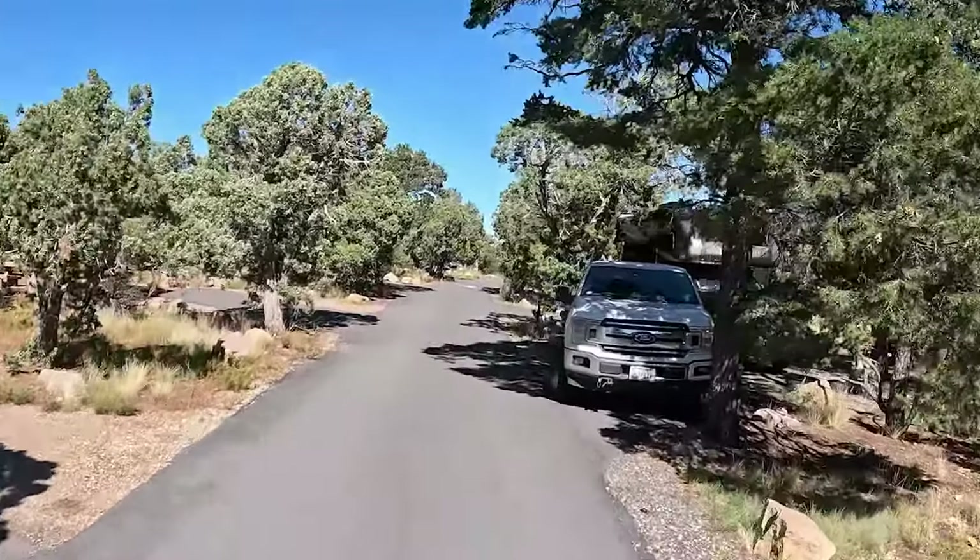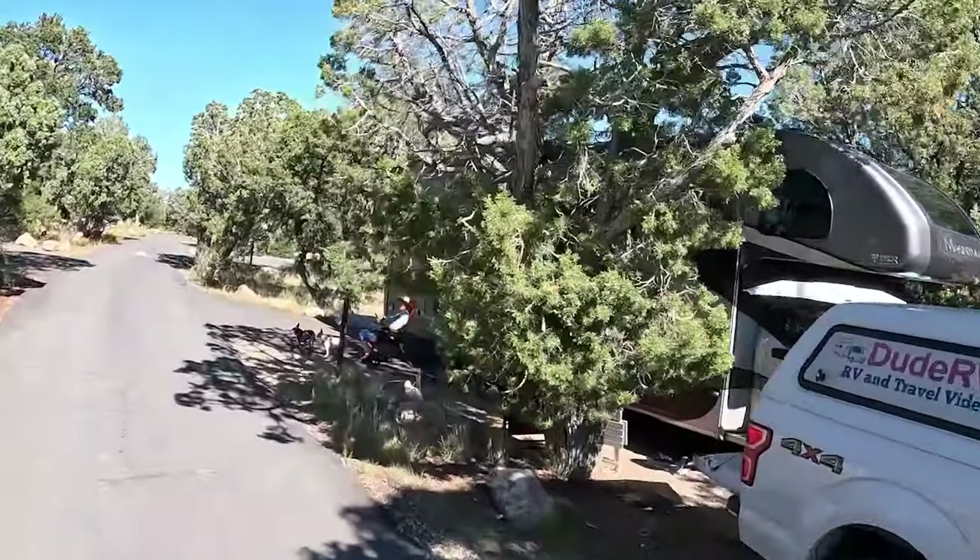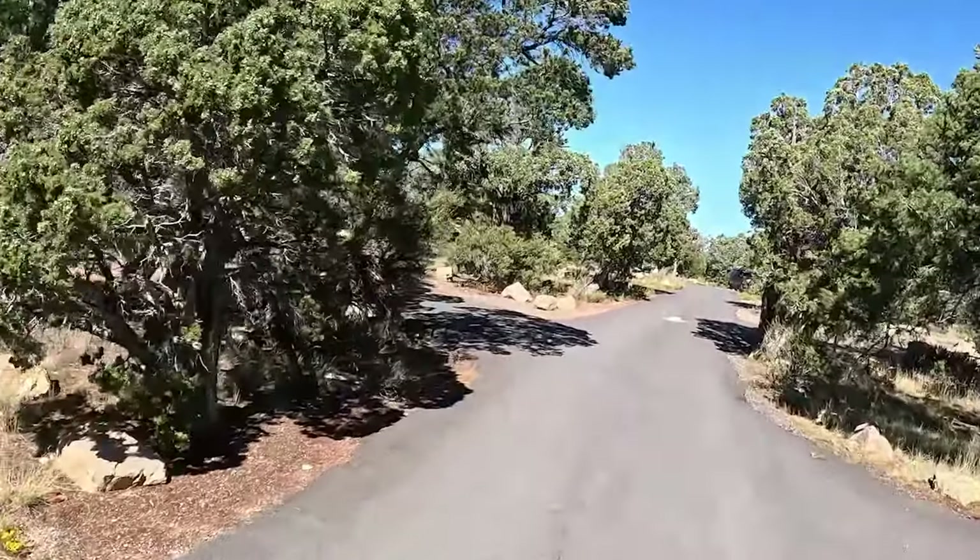But you see, if you know how to park your RV, you can get it in.